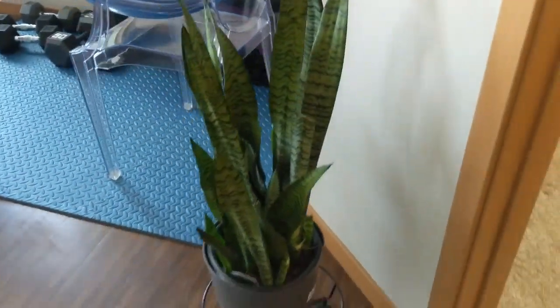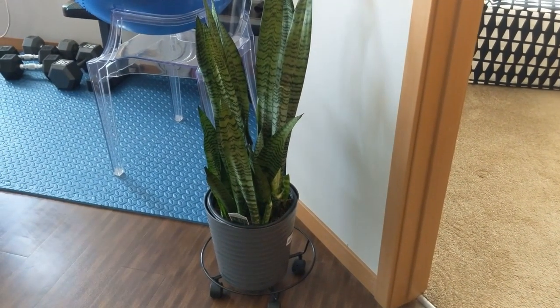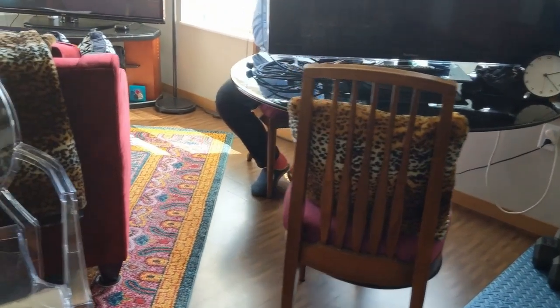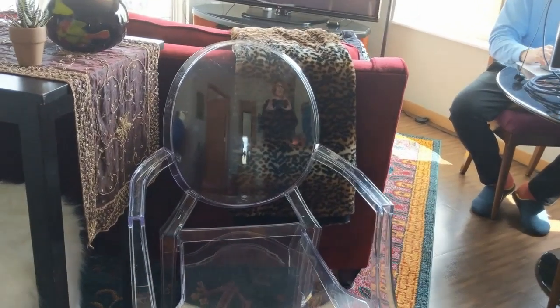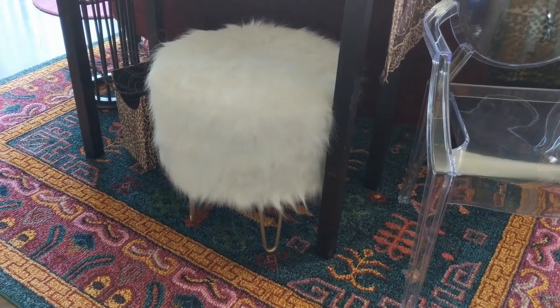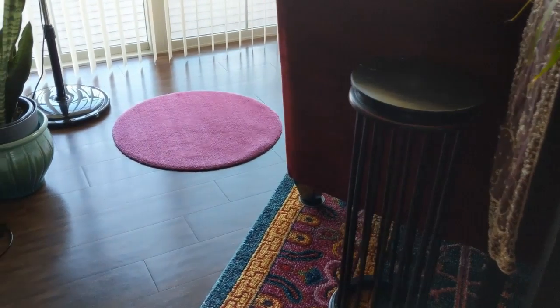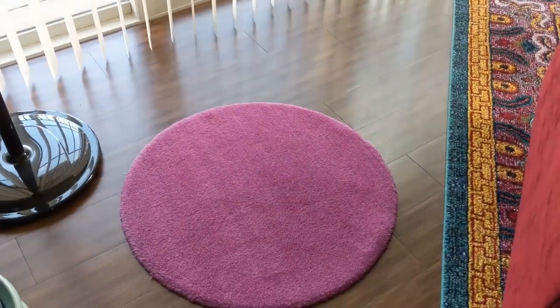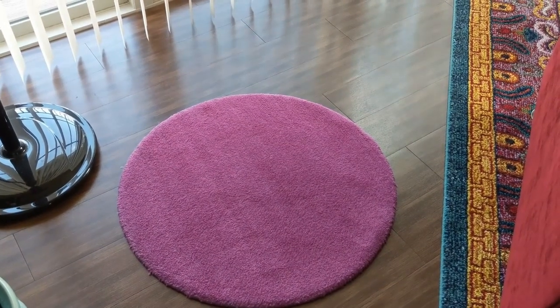And the treasure hunt begins! I see a plant — let's take a look. Yeah, we could do that. I see a leopard print pillow — I like that. Couple of chairs, definitely want a chair for the space. Oh, and look at this footstool — not really being used, and it's furry. Oh yeah, that'd be awesome. And this I really like: a round rug in a beautiful pink color. That would add a great pop of color. I'm going to take that — that's a definite.